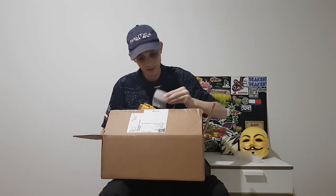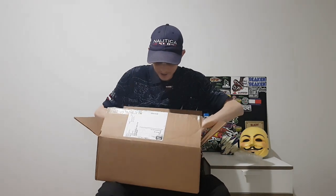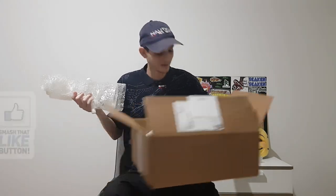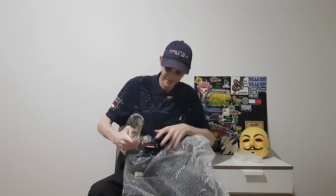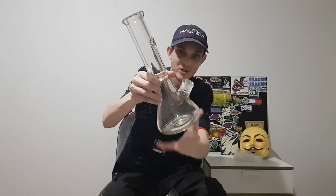That's the stem. That's the bowl. That's what we've all come here to see. I'll tell you now, this is fucking heavy. It's definitely got some weight to it, so I can already tell it's going to be thick as fuck. Let's open this. That is a fucking monster.